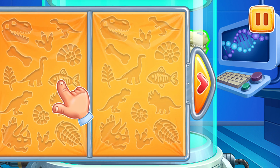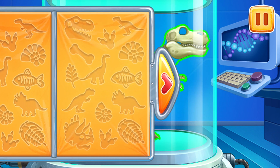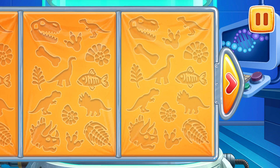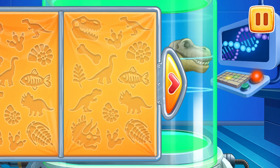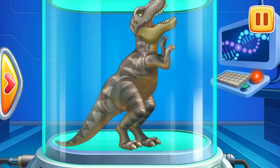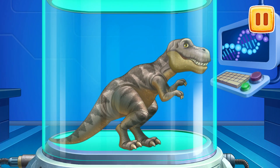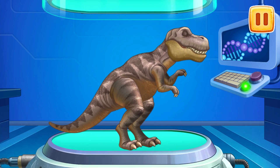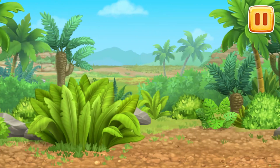Let's cover the dinosaur with a folding screen, and then let's open it to bring it to life. This is a Tyrannosaurus.